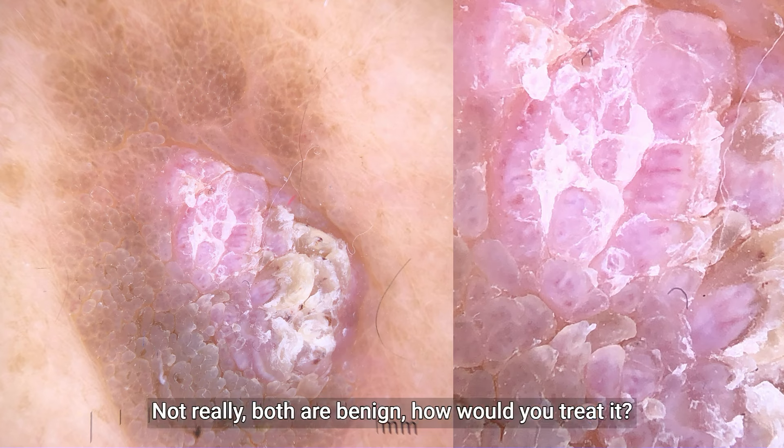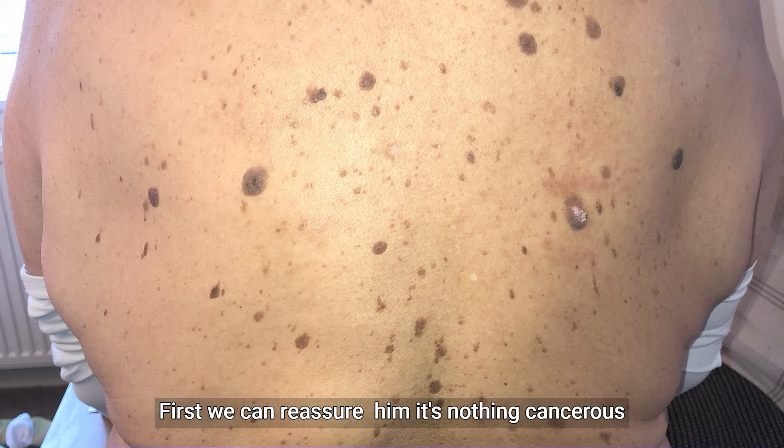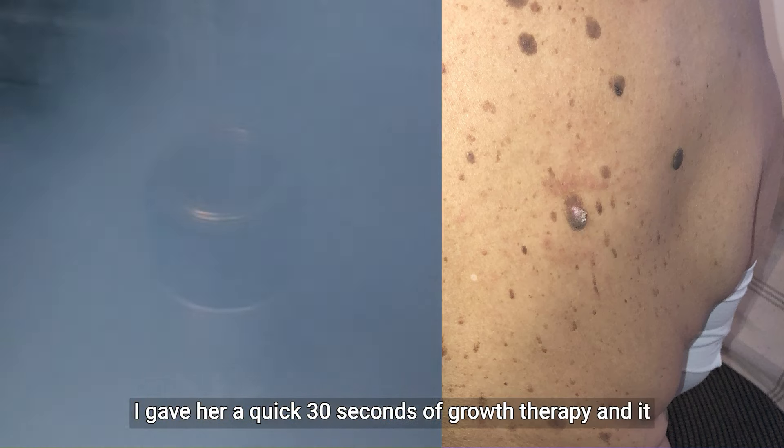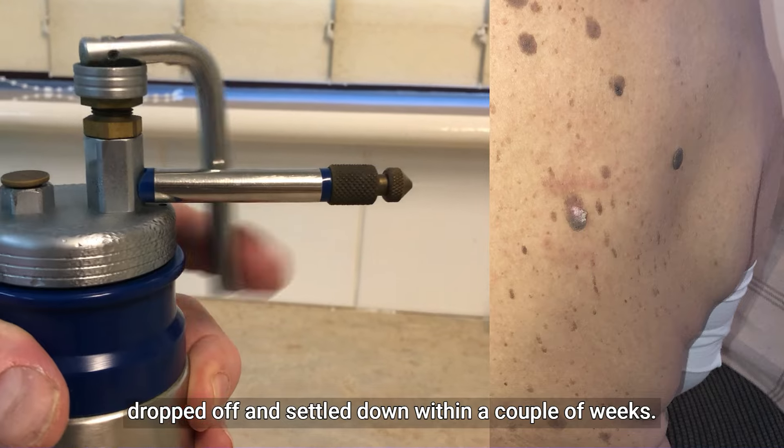Does it matter? Not really — both are benign. First we can reassure him it's nothing cancerous. As it was irritating him catching on his shirt I gave it a quick 30 seconds of cryotherapy and it dropped off and settled down within a couple of weeks.